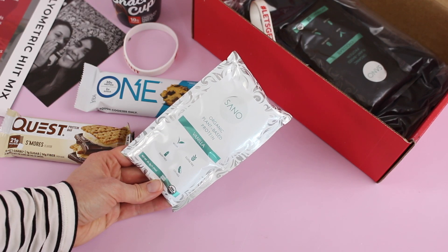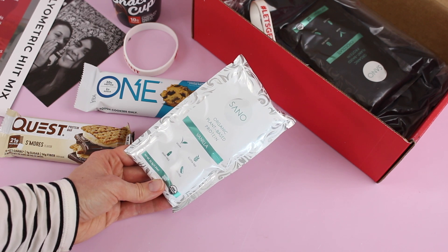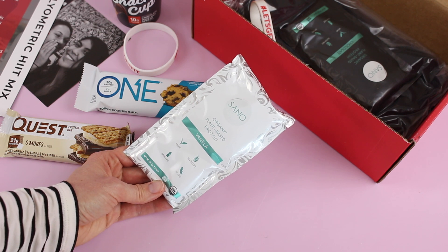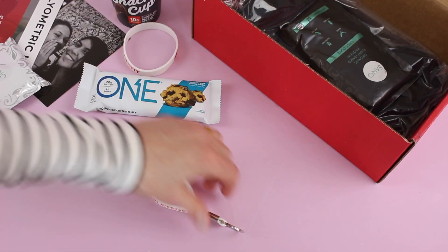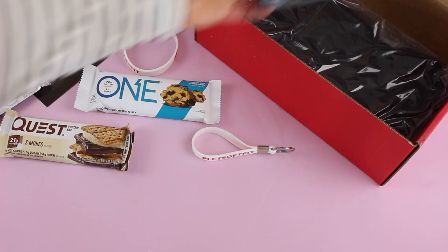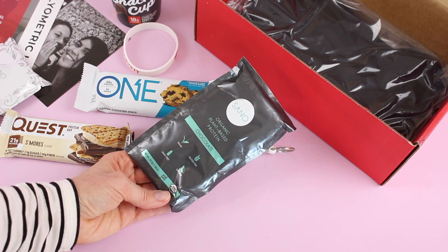Here we go — this is Sano, I think that's the brand, organic plant-based protein, vanilla flavored. It's vegan, gluten-free, dairy-free, soy-free. This is awesome. Now if only they had a vegan version of the box — I know that's not like their thing, but just saying. Then we've got a keychain that says 'Let's Get Fit.' And we've got another one of the vegan proteins — this one's chocolate. So we've got chocolate and vanilla. I'm very excited about those.